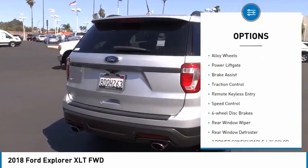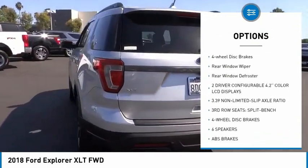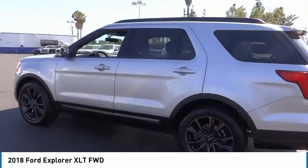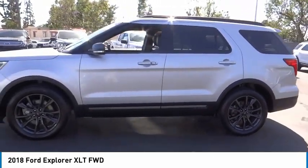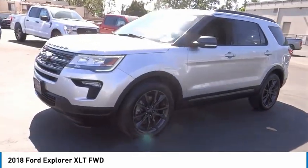Electronic stability control, alloy wheels, power lift gate, brake assist, traction control, remote keyless entry, speed control, four-wheel disc brakes, rear window wiper, rear window defroster. If you like it online, you'll love it in your driveway. Take it for a spin today.